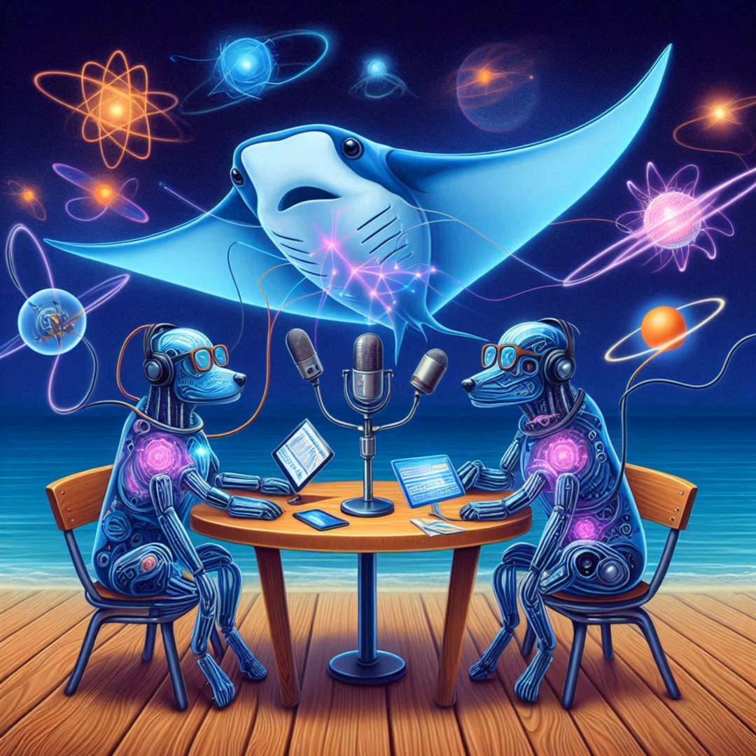We've covered what neutrinos are, how we detect them, and even some of the challenges in doing so. Now let's talk about what we can actually do with these neutrinos — the possibilities for the future. One area that stands out is communication.